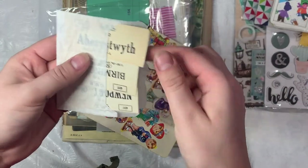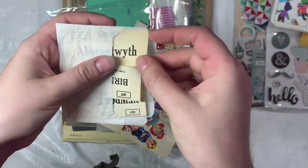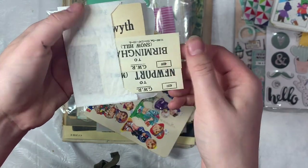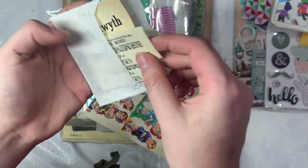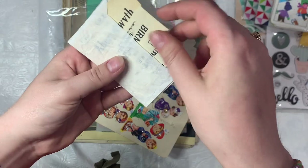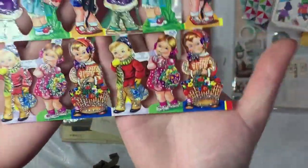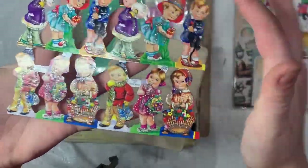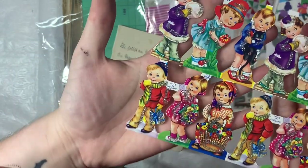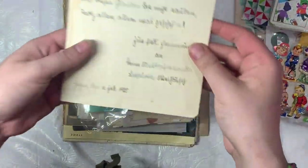And then we have a couple other goodies in here. These are more travel-related — I think they're supposed to be labels that say where they're going to. Really cute. And then here's some more of those, and I picked out this set of little German paper dolls — aren't they cute, so pretty.